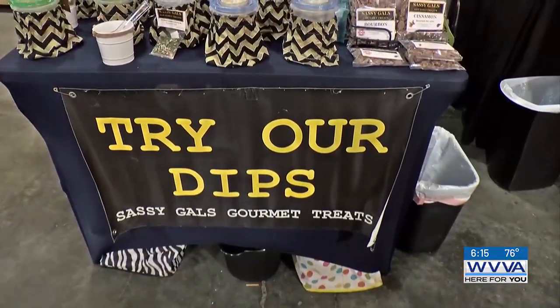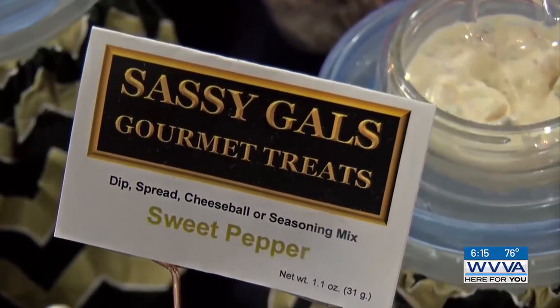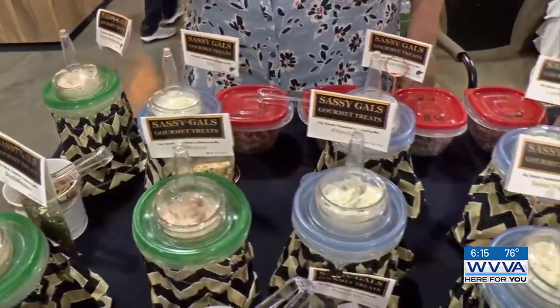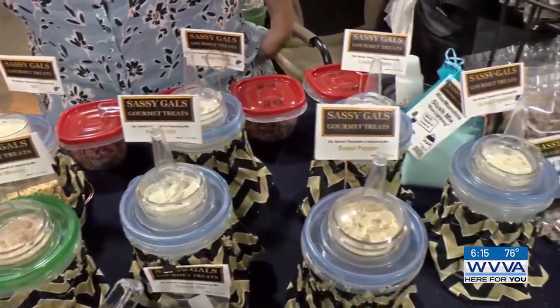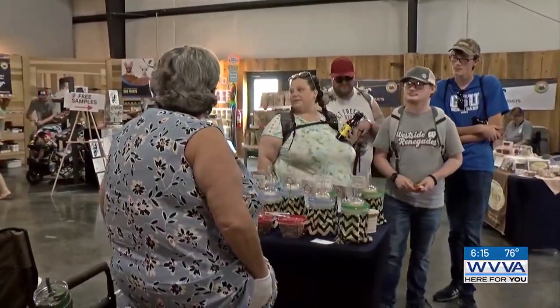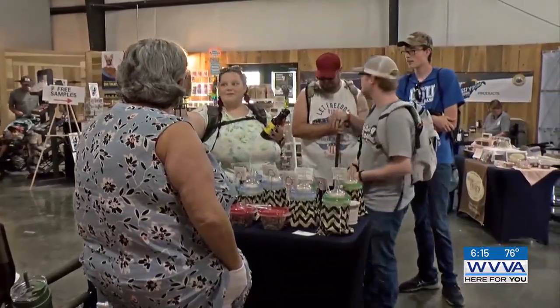Inside the Country Store you can also find Sassy Gal's Gourmet Treats, based out of Ripley in Jackson County. At this booth you can find roasted pecans, moonshine bourbon, and homemade dip mix. The owner says she's been setting up in the Country Store since 2018, and the people at the State Fair make the trip well worth it.